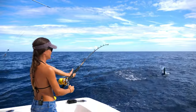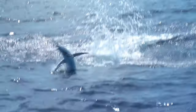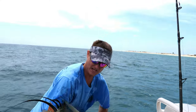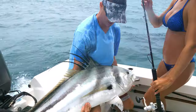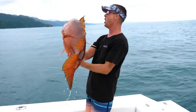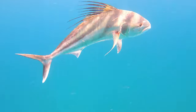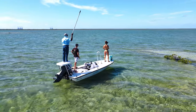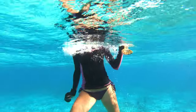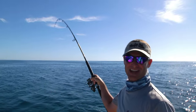Look at that thing go. Oh my gosh. That's the biggest rooster fish I've ever seen, Louisa. Oh my gosh. Well done. Woohoo. Yeah, boy. That's a key fish right there.